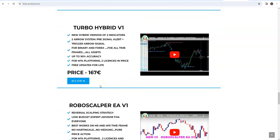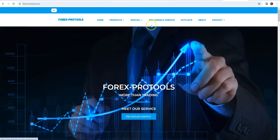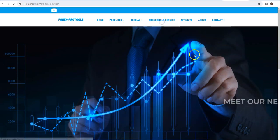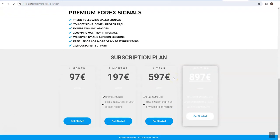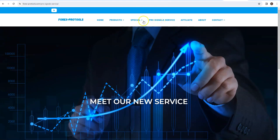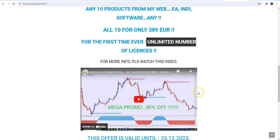You can scroll down and go to Indicators only, to see Indicators, or even Pro Signal Service. You can choose one year, lifetime - anything you like. So, guys, this is until Christmas, 25th of December. I think this is the best offer I had. Think about it. You pay only 38.9 euros per product, with unlimited number of licenses.